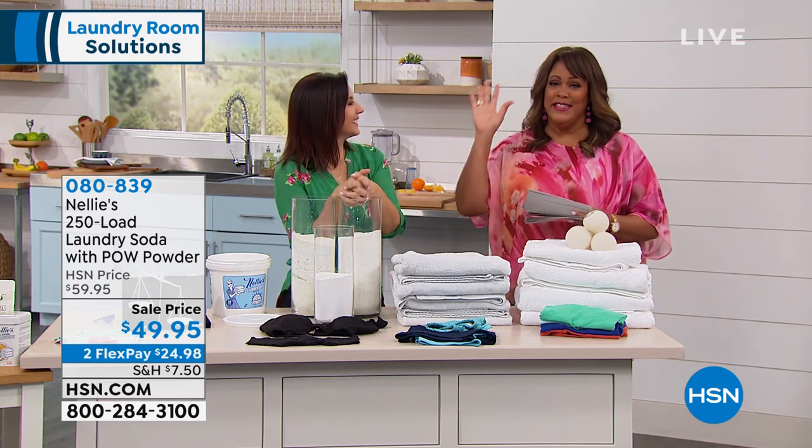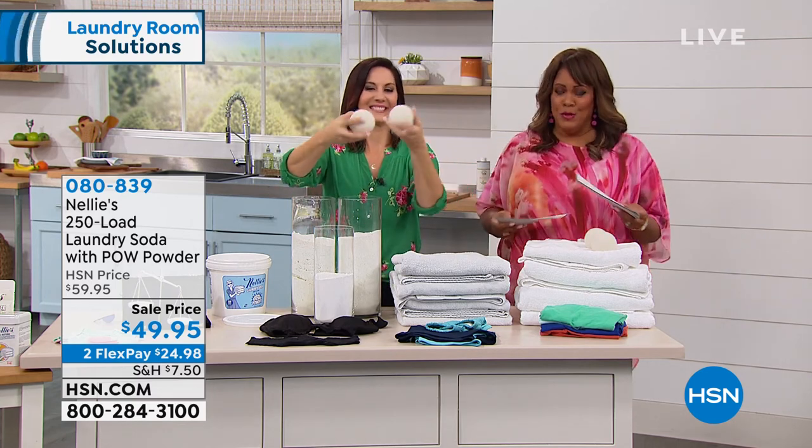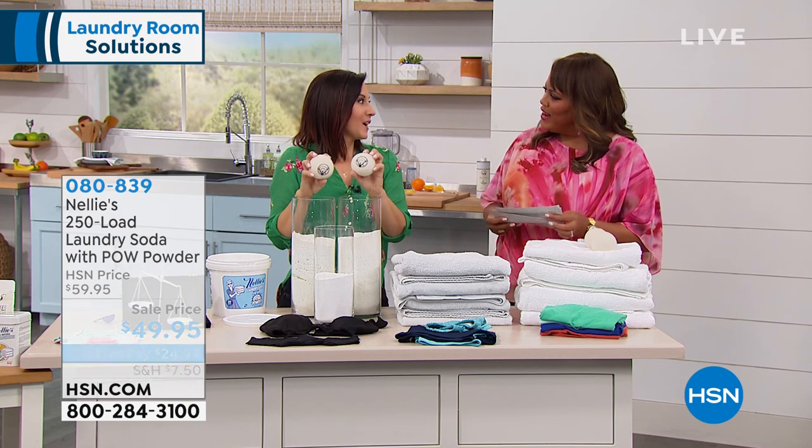I want to tell you about the dryer balls, which are so cute — but that's not the most important thing. They're also all natural — all natural wool.